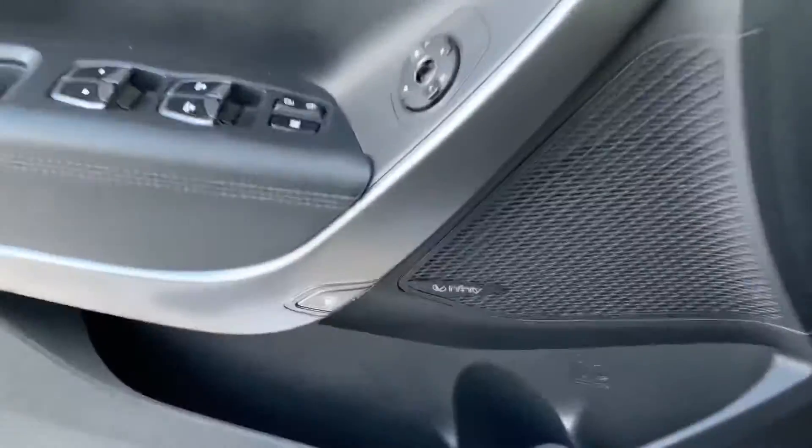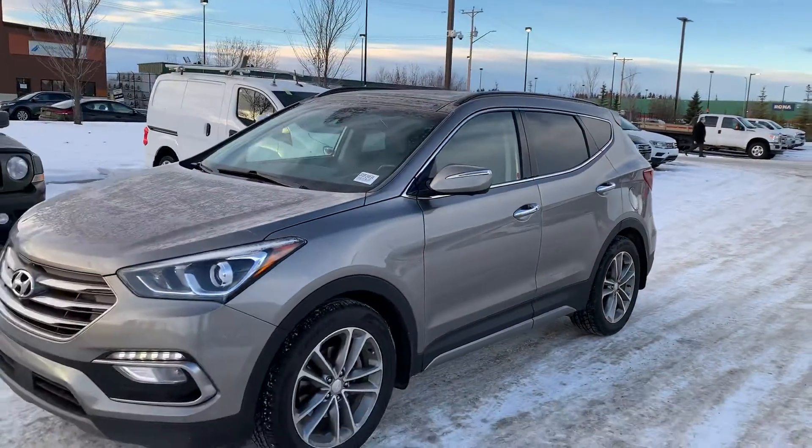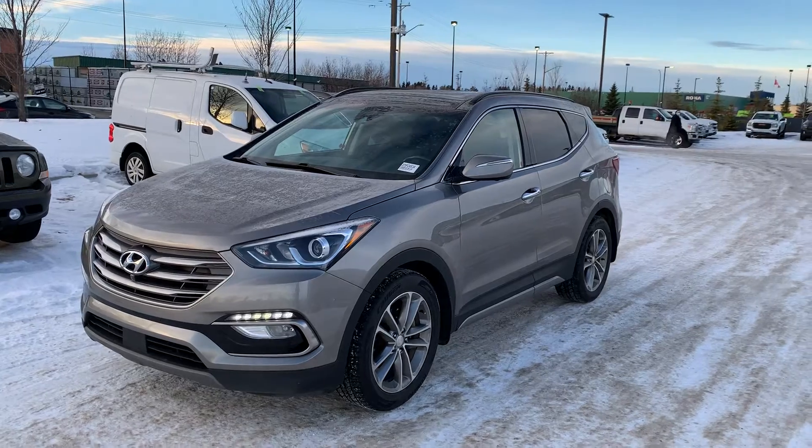Infinity speakers, power tailgate — car has it all. But yeah, let's take a quick look at the 2017 Santa Fe Ultimate. Let me know what you think.